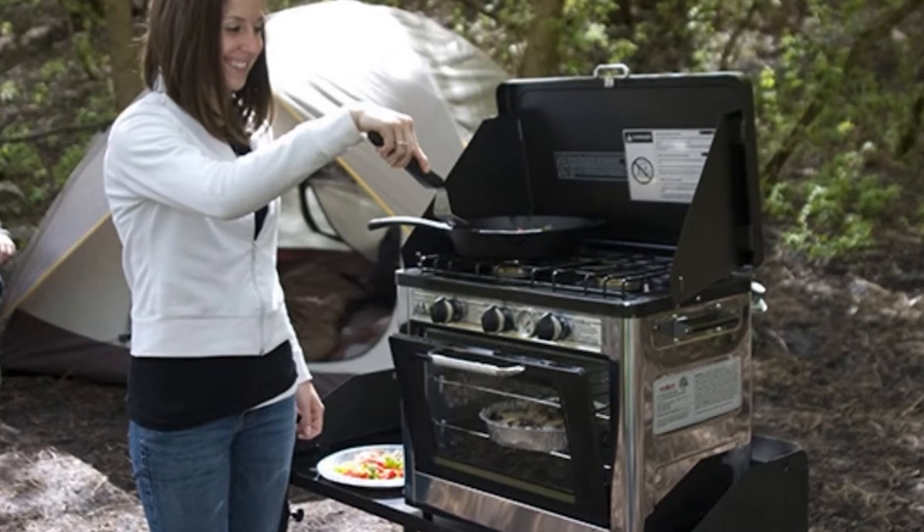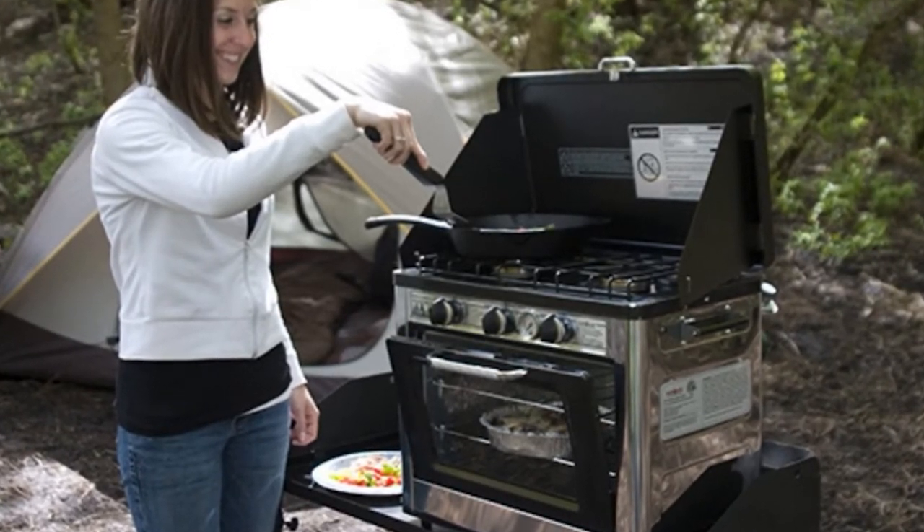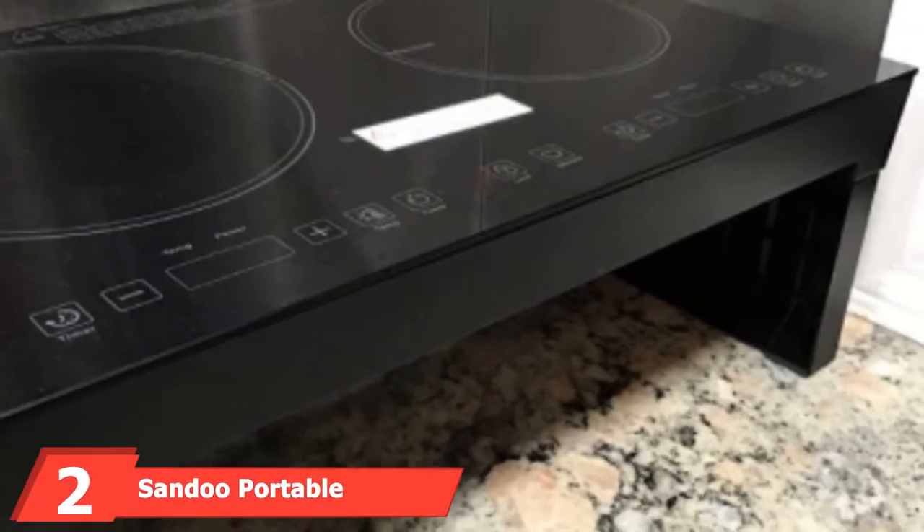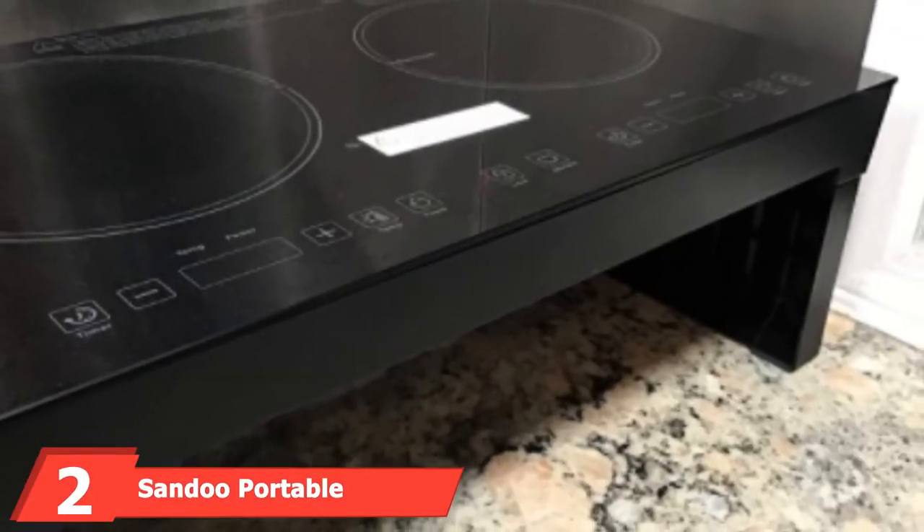It doesn't matter if you're craving cookies, bread, or homemade soup — the Camp Chef Oven is there to cater to all your cravings. The number two position is held by the Sandhu Portable Induction Cooktop.